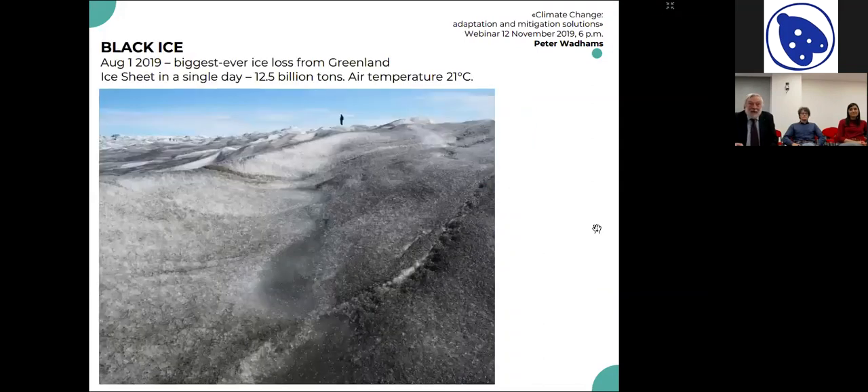The second problem is that because the ice is retreating, the air over Greenland is becoming warmer, and the Greenland ice sheet itself is now melting at a very rapid rate. I was lucky enough to be up there on August the 1st this year, which was the day when there was more melt in a single day than any previously recorded day — 12 and a half billion tonnes of ice melted and flowed into the ocean.